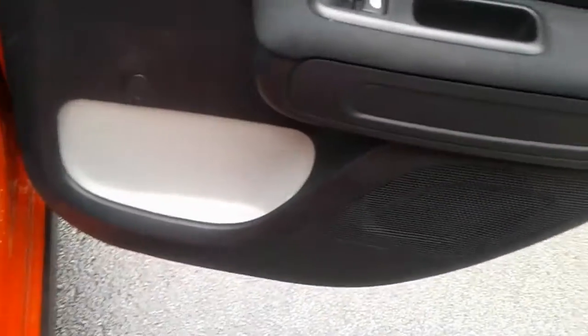We do have rear electric windows, a large storage pocket and door speaker. There are also Isofix tethers.